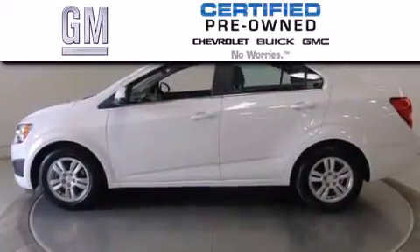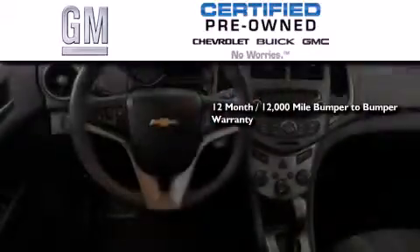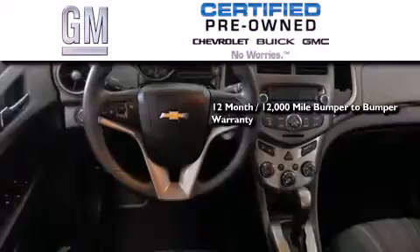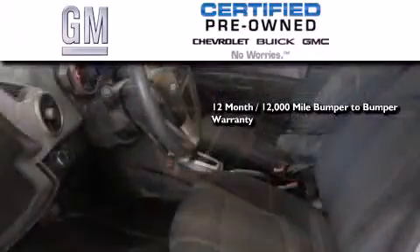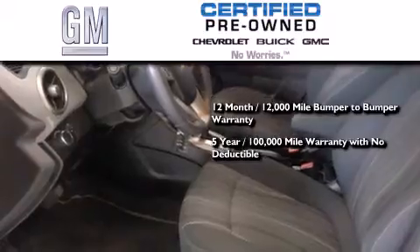A GM certified used vehicle can deliver more satisfaction and certainty than an ordinary used vehicle. A GM certified means you get a 12-month, 12,000-mile bumper-to-bumper warranty, a five-year, 100,000-mile powertrain limited warranty with no deductible.